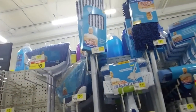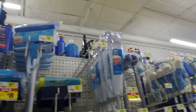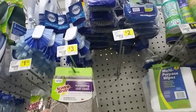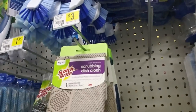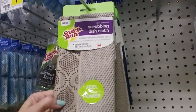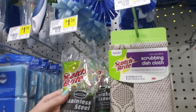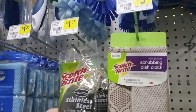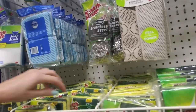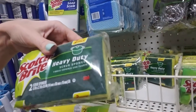They have brooms, dust mops. I have one of these because I have hardwood floors downstairs and a dust mop is wonderful for that. You can get a scrubbing dishcloth — it's got little bumps on it. Neat. Stainless steel scrubbing pads — these are from Scotch Pride. I never like the way those things feel, something about it just freaks me out. And then we have Scotch-Brite heavy duty scrub sponges — you get two for $2.65 or a four-pack for $4.25.